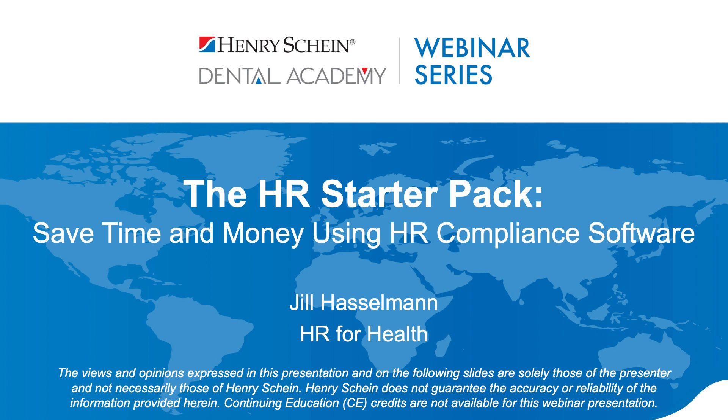At any time during the webinar, if you have questions, type them into the Q&A section of your control panel and we will answer them live at the end of the presentation. Henry Schein is not offering CE credit for viewing or attending this presentation live or on demand. This webinar is sponsored by Henry Schein's Dental Business Institute as well as HR for Health. Jill, welcome back.